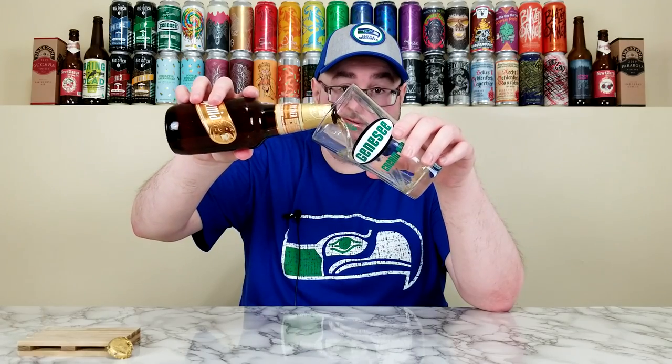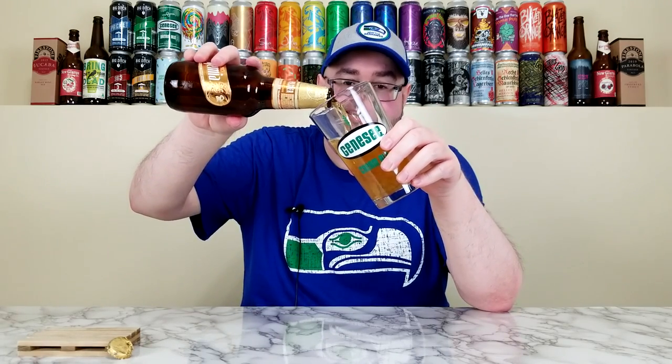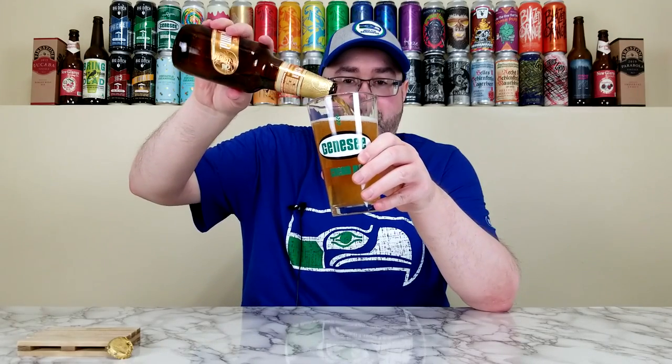I'm trying to peel off the gold foil, but it's going everywhere and I can't do it. Hopefully I don't get any gold foil into the beer. Anyway, I guess we're just doing a bunch of Mexican lagers for Macro Monday throughout the summertime — there could be worse things, honestly. Let's give it a pour.